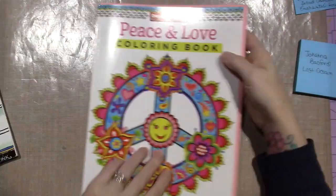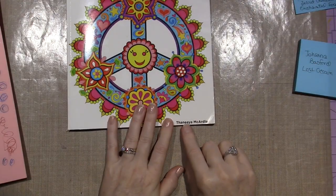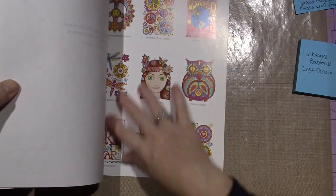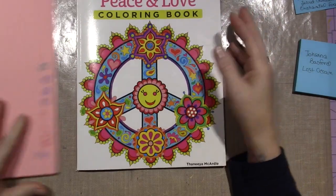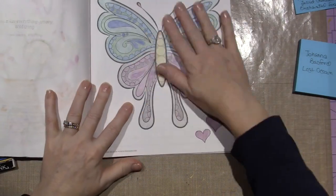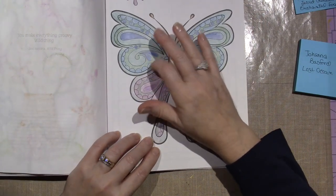This one has all the pages colored for you as a reference. I did a page last night just while watching TV. I also have this other one by Design Originals — they make the zentangle books — this one's by Sonia McArdle and it's called 'Peace and Love.' It has colored versions of the images in the back, and the pages are one-sided, which is good if you want to use wet media.